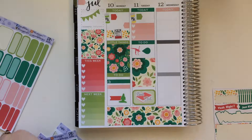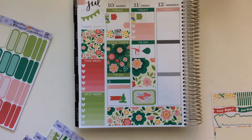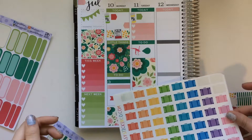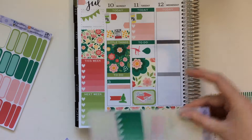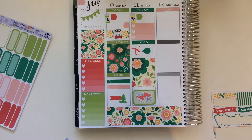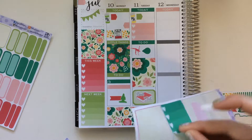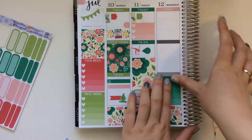So now moving on to Wednesday. Wednesday I got a ton of stuff done. I did some packing. So for packing, I'm going to grab some suitcase stickers — these are from Sassy Sticker Co. I think the green's a little too bright, so I think I'll just pull in the pink.